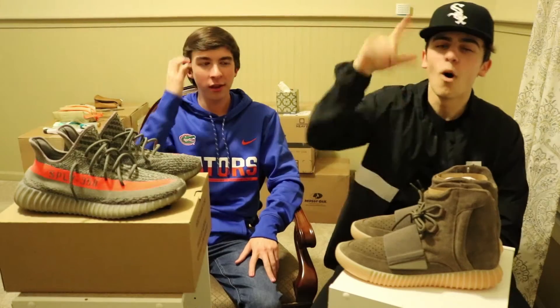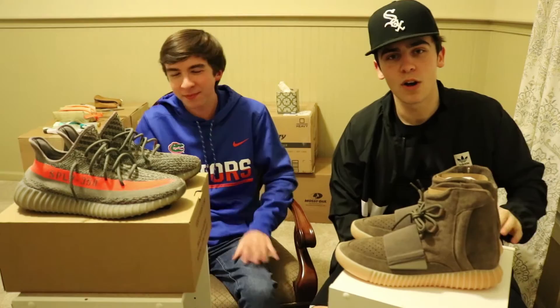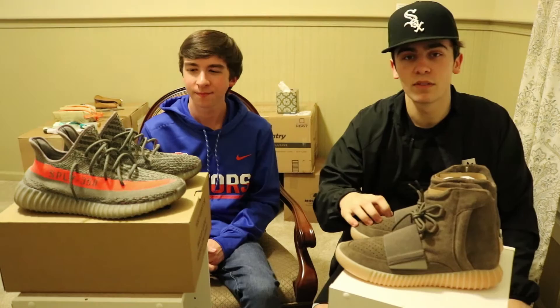What is going on guys? I'm Kyle Lowe, back at it again with another video. I'm here today with my friend Blake. And we are going to be doing a comparison between the Yeezy 750 Boost and the Yeezy 350 V2.